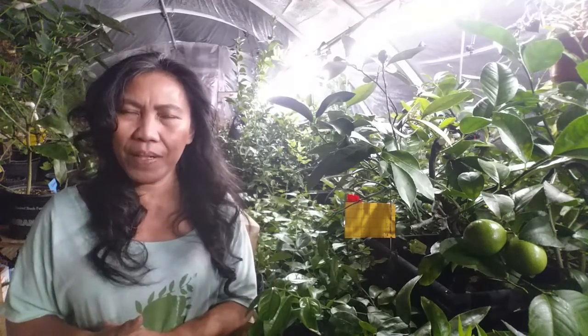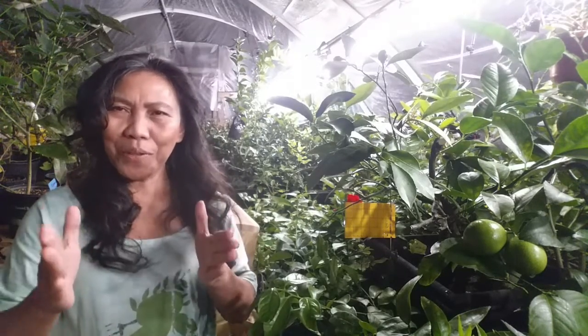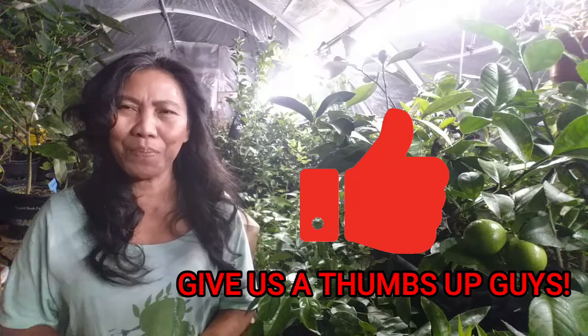I hope this video helped you. Watch my other citrus videos for more information. If you have any questions, write them in the comments below, and don't forget to check the website and sign up for the newsletter. Thank you, guys!